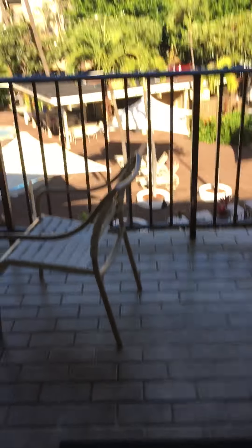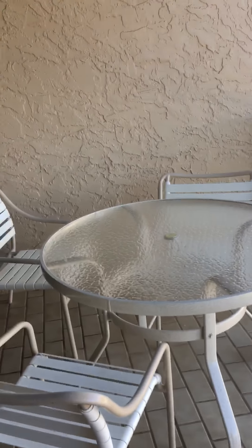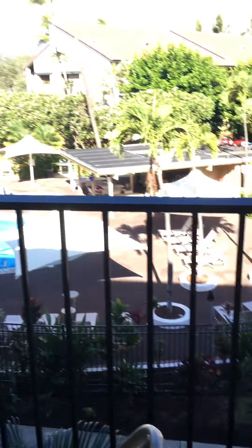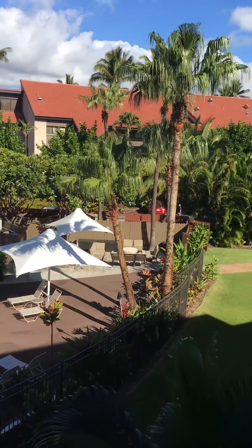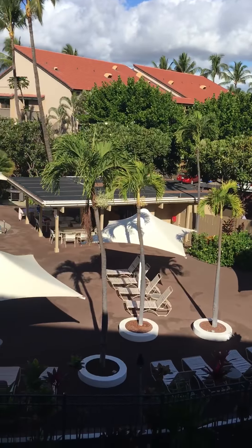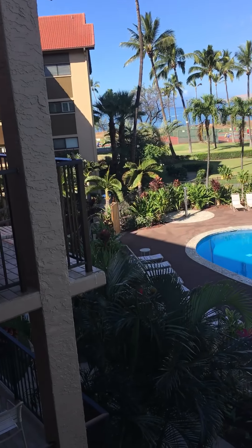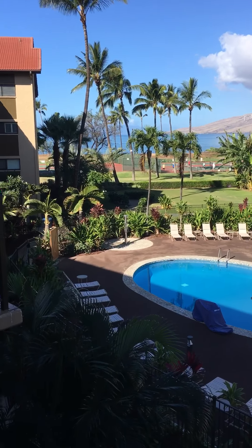I'll take you out on the lanai so you can see that. Four chairs and a table. Here's a view of the pool. Today is Wednesday so they're doing grounds keeping. Tennis court's out there and as you can see, you can see the ocean.